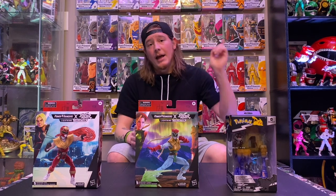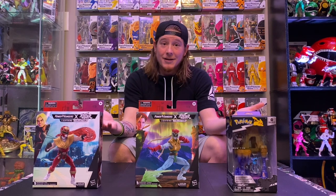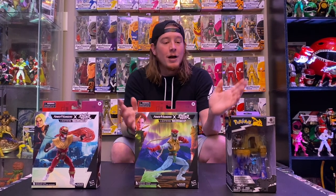If you guys are new here, please like, comment, and subscribe. We do weekly Sunday toy haul videos. Thank you all for the support and all you guys who keep coming back — you guys are fantastic. Let's just get into it.